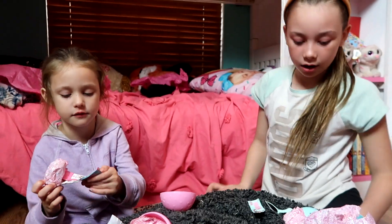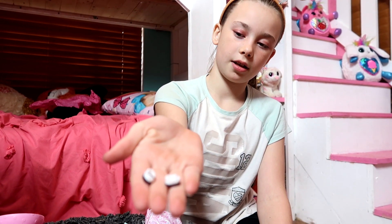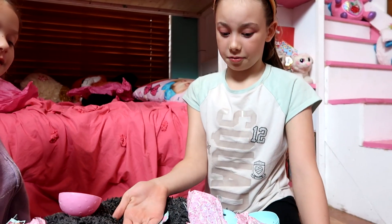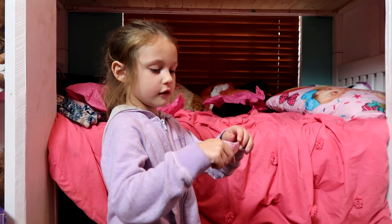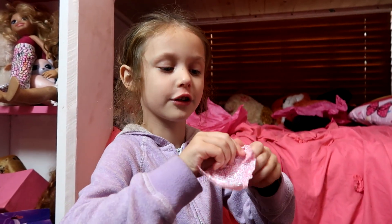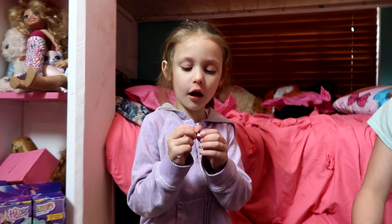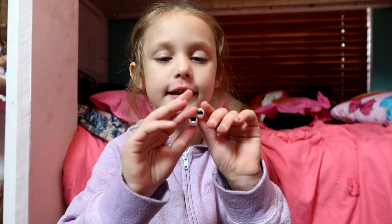Alright girls, let's start unwrapping. I think these are shoes for our big sister. I wonder who her big sister is — we'll find out soon. What about you? Go ahead and open up yours. I got a little black shoe with black pom-poms and the shade is white.